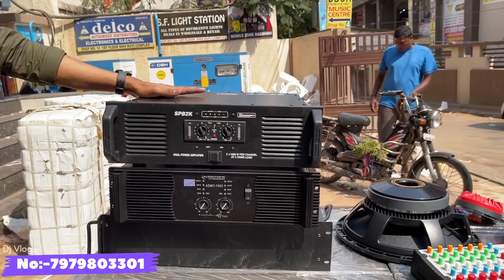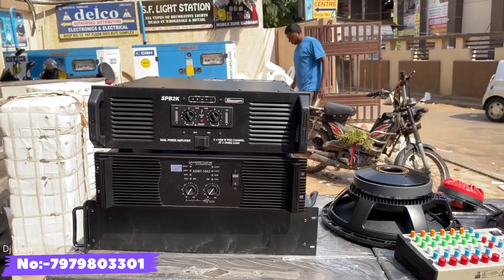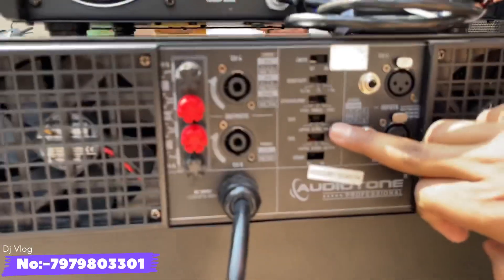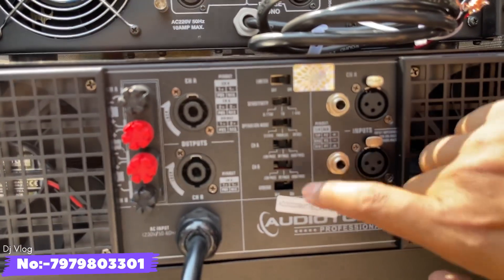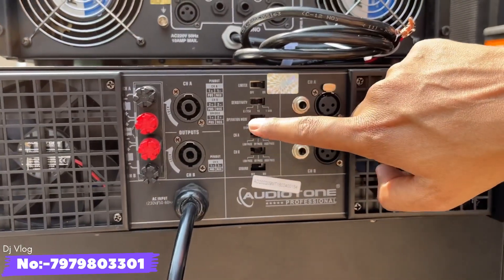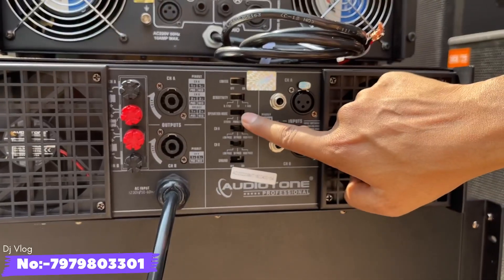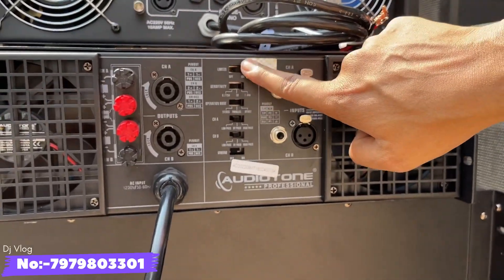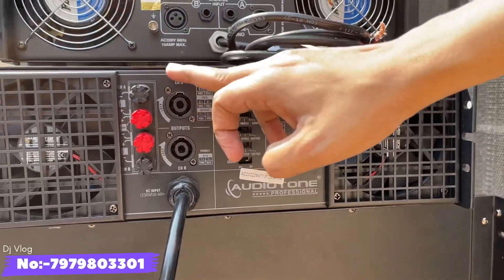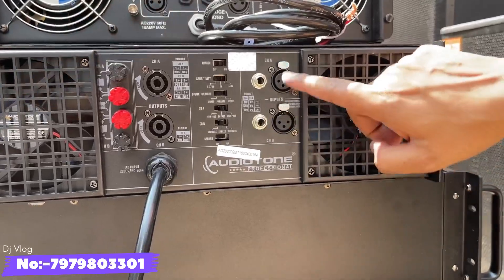I will tell you the wattage category later. It gives 8 ohm 1800 watt, 4 ohm 1800 watt, and 2 ohm 3500 watt power output. There is also a dual-channel crossover — Channel A, Channel 2, Low-Pass, High-Pass. You can set different channels. 300-200 watts can be used with a bass. There is also a mode, sensitivity, a limiter, and a grounding option — you have all options. For the output, you have a terminal plus speaker on socket. For the input, you have a P38 plus XLR input.